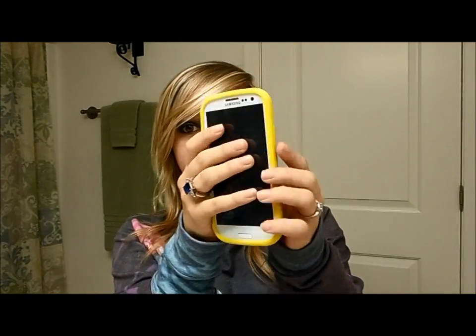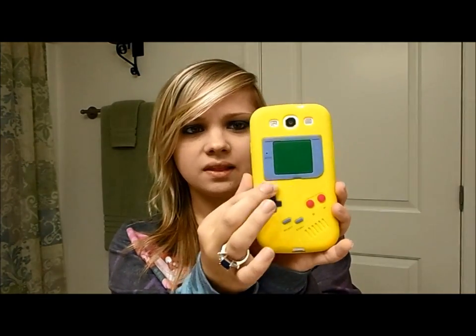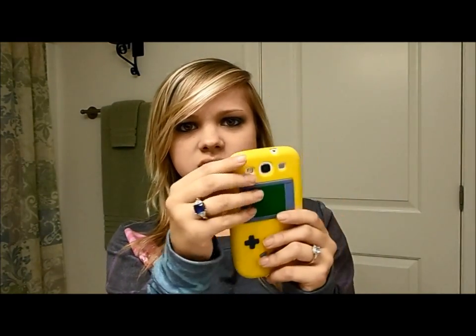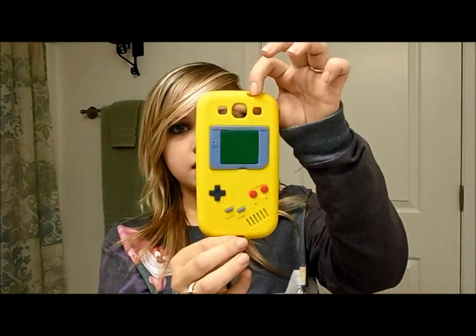It has like a rubbery feel — it's not hard, it's very flexible. Yeah, so it bends and stuff like that. That is phone case number one.